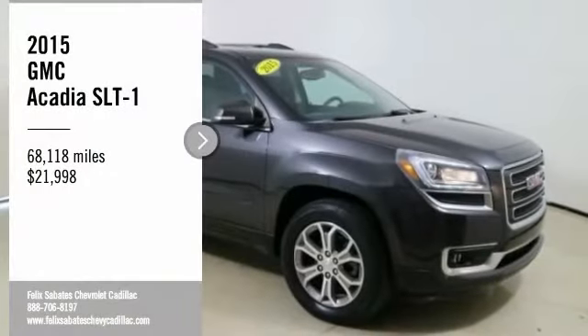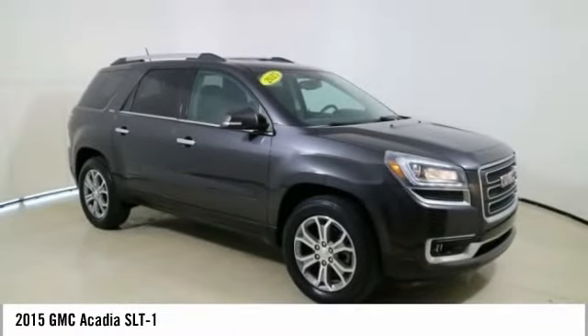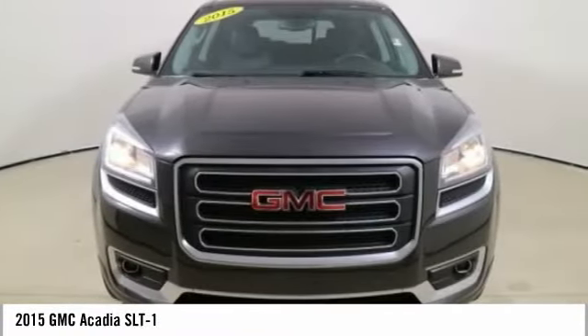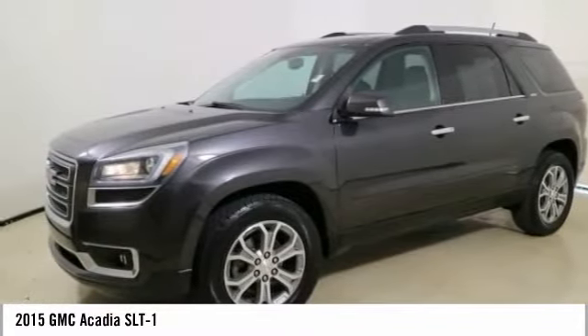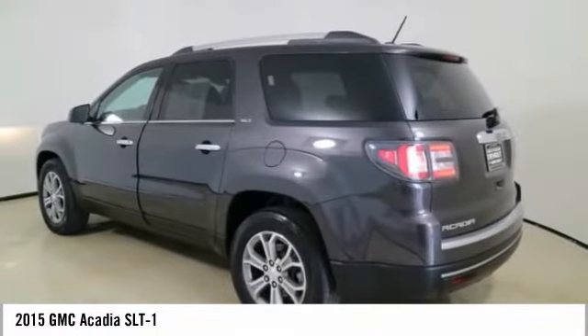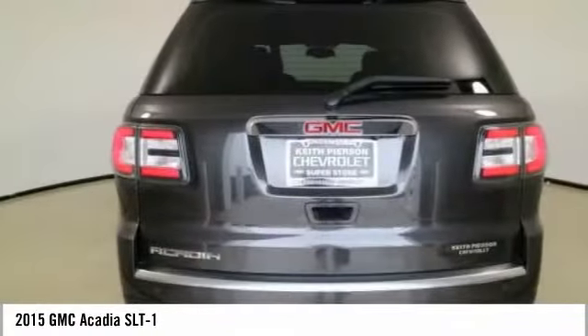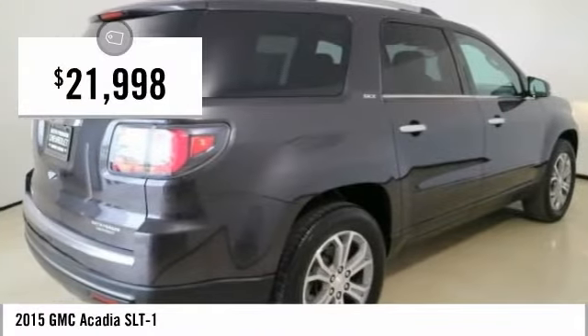You are going to love the 2015 Acadia. The GMC Acadia has great capability coupled with exceptional safety, offering better highway fuel economy than any other eight-passenger SUV, advanced technology, and thoughtful ergonomics. The Acadia is a premium utility that rejects compromise and is priced below $25,000.